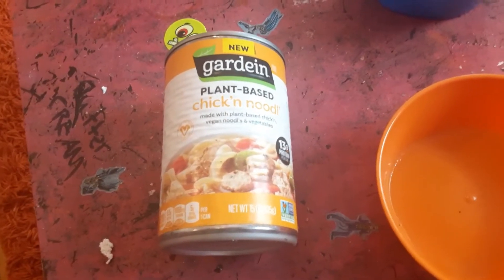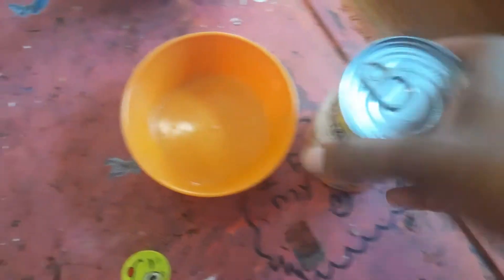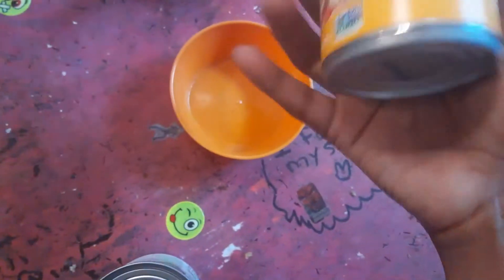Okay, now let's go ahead and try it. I'm going to put this in my favorite color orange bowl here, and we're going to knock it out. I'm going to put it in the microwave — it says about two minutes in the microwave. So we're going to try it out.